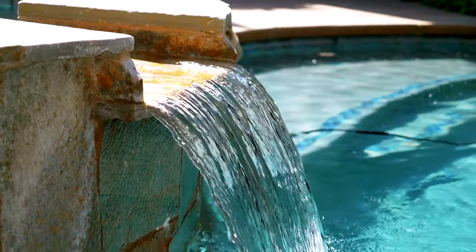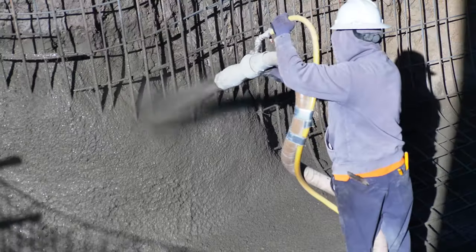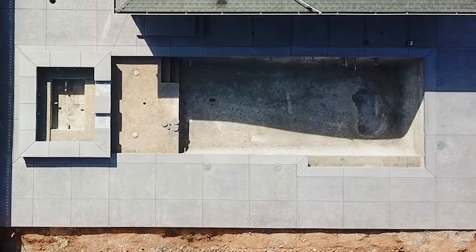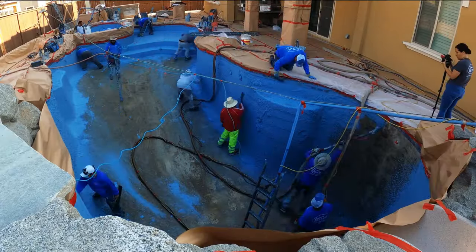Building a brand new custom swimming pool is an exciting process. At Premier Pools and Spas, we design concrete pools unique for each customer so that you get the exact pool of your dreams. Here's what you can expect when you build with us.